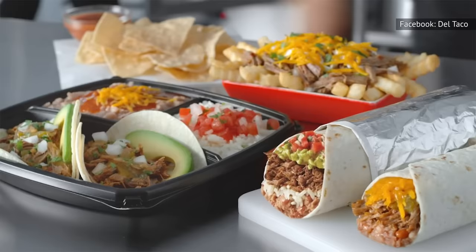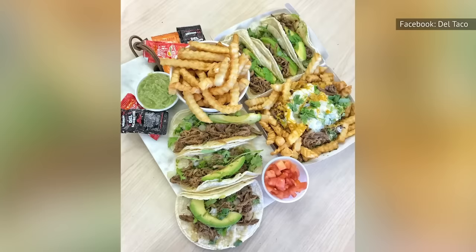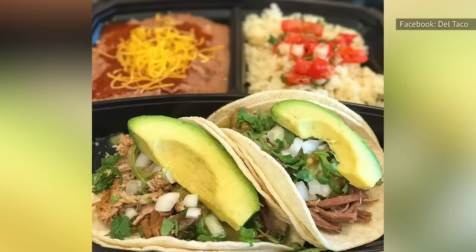While Del Taco has many economical choices on their menu, their street tacos really stand out. Not only is the value remarkable, they taste just like they were made by your grandmother. The street tacos come with your choice of grilled chicken or carne asada. Once you pick the meat, the tacos are topped with avocado, cilantro, onions, and roasted salsa. While the chicken tastes good, it's the carne asada that really shines. If in Del Taco, buy one of each — you won't be disappointed.